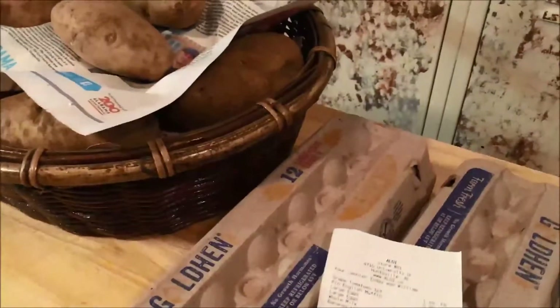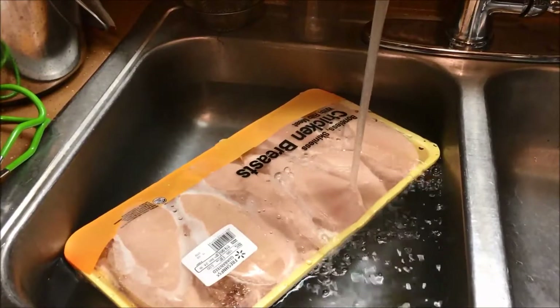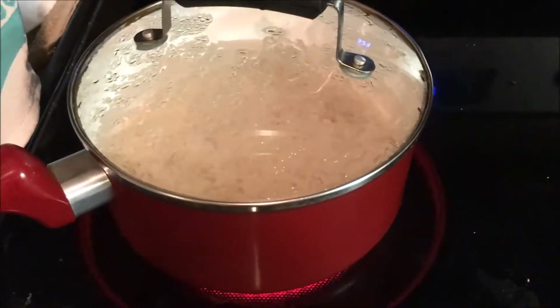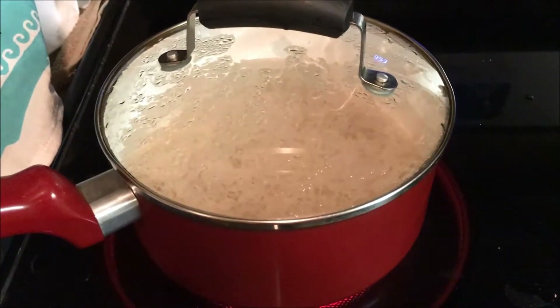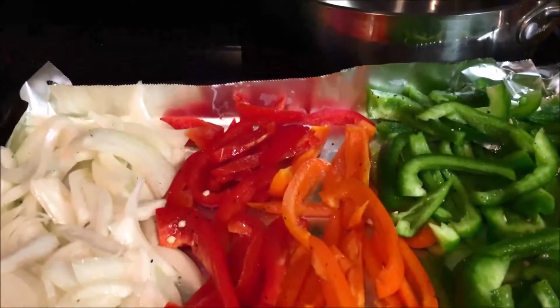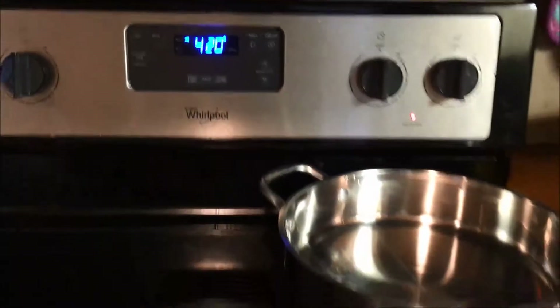I won't be using a lot of potatoes this week, but I'm about to prepare our meals for the week and show you what we're going to have. I'm defrosting chicken and starting my rice. Bell peppers and onions generously tossed with olive oil, salt and pepper, going into a 420-degree oven for 20 to 30 minutes.